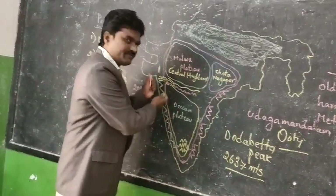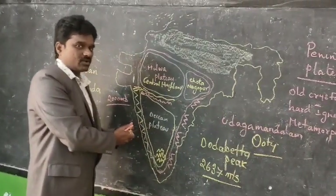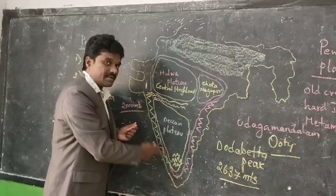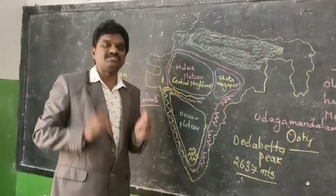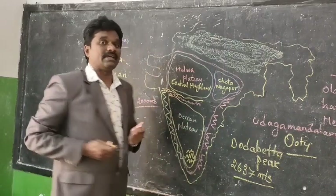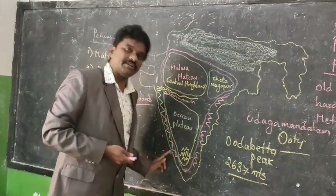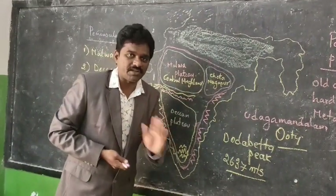The Western Ghats extend to a height of 2000 meters and run continuously for 1600 kilometers from Gujarat to Kanyakumari. In comparison, the Western Ghats are a continuous chain of mountains, but the Eastern Ghats are not a continuous chain of mountains.